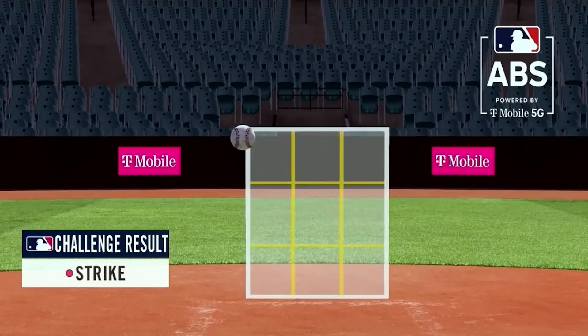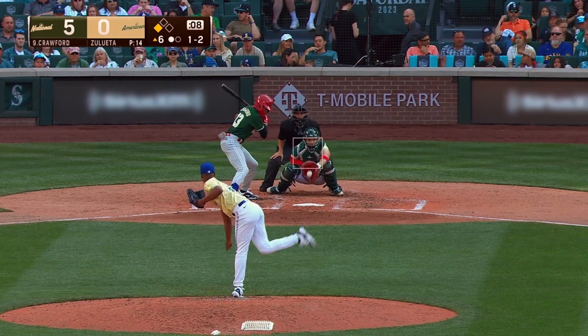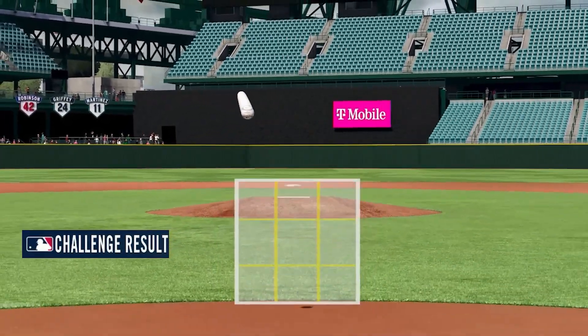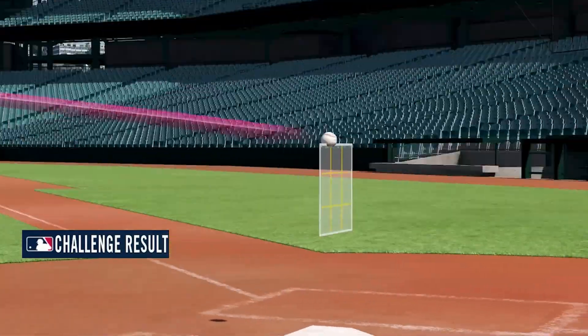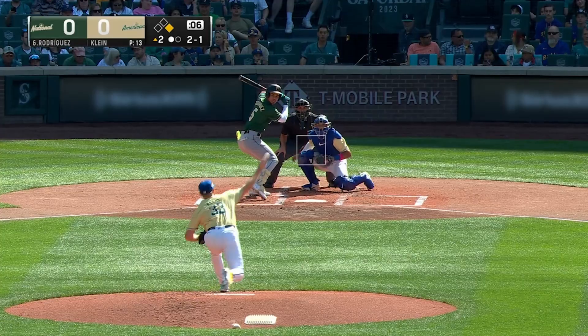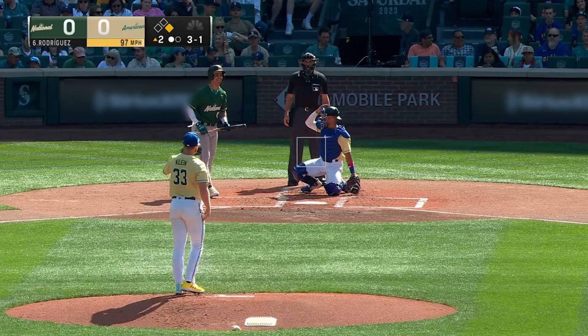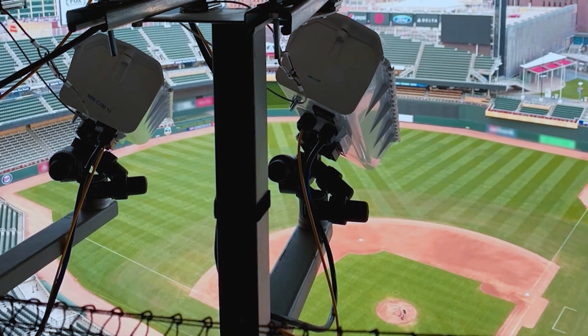Our focus this year has been around automatic balls and strikes. The ABS system is a collection of technologies that allows us to have a perspective on exactly what's happening across home plate — is it a ball or a strike? We then use that information to feed into making an official call. ABS will be an opportunity for pitchers, catchers, and batters to challenge a call. It's very important that that be secured and protected.